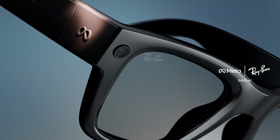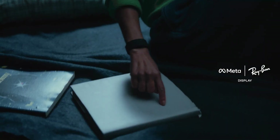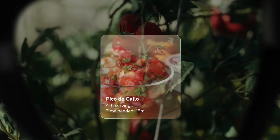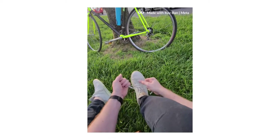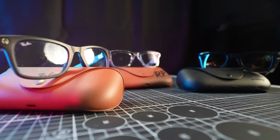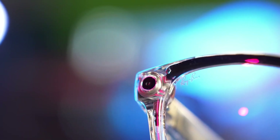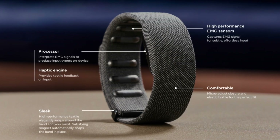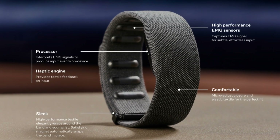The HUD isn't the full-on AR some fans hoped for, so don't expect graphics floating magically in front of your eyes. Instead, it's a fixed little info panel geared toward things like Meta AI prompts, navigation help, and quick messaging. The right-eye-only design is a clever way to keep the tech compact and semi-discreet. The SEMG wristband is the secret sauce, reading subtle finger movements to make input seamless with daily life.